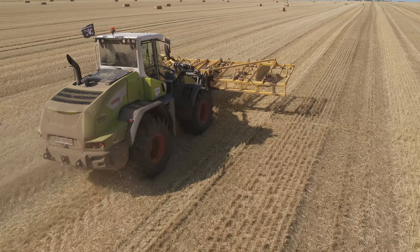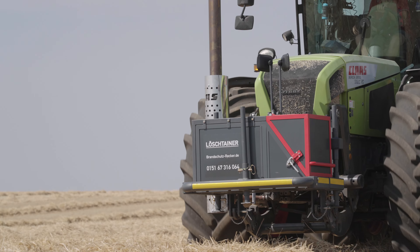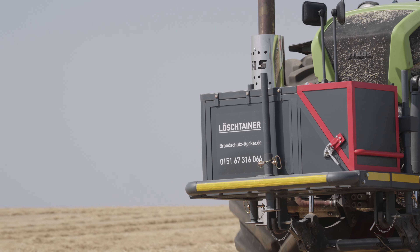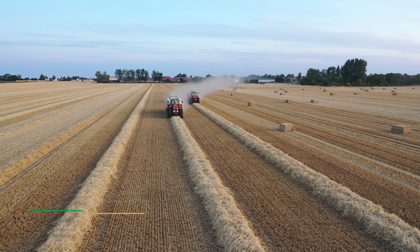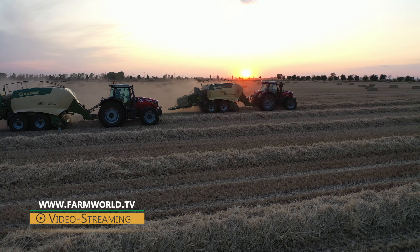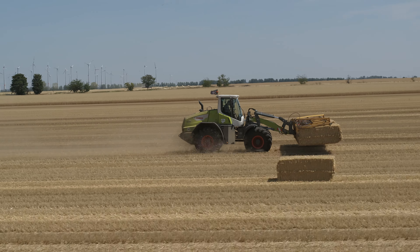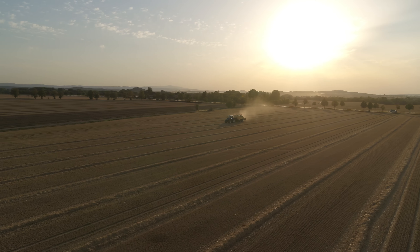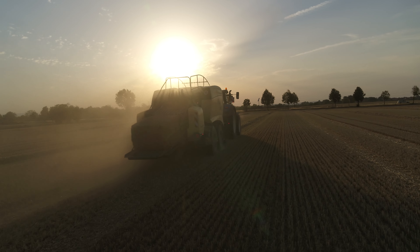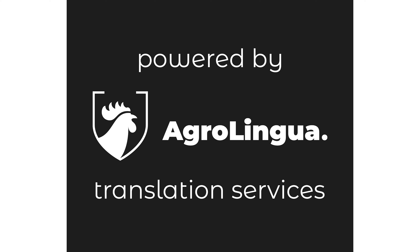That brings us to the end of what has been an action-packed day of filming, with plenty to see and lots of fascinating insights. If you'd like to see more of the Verschur team at work, we recommend taking a look at our film series called Agricultural Adventure Germany, Austria and Switzerland, which saw us visit the company previously back in 2019. The series is available in five languages and can also be streamed in 4K resolution at farmworld.tv. Thank you very much for joining us.